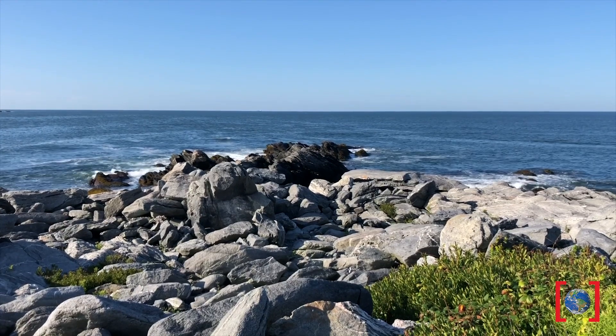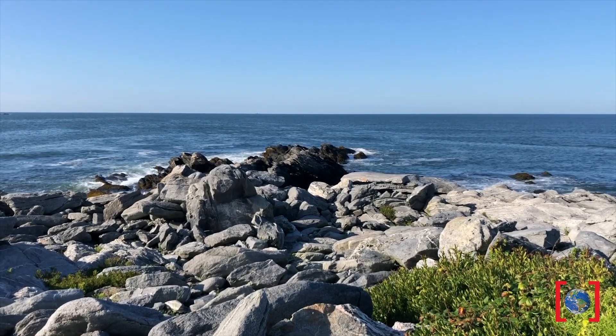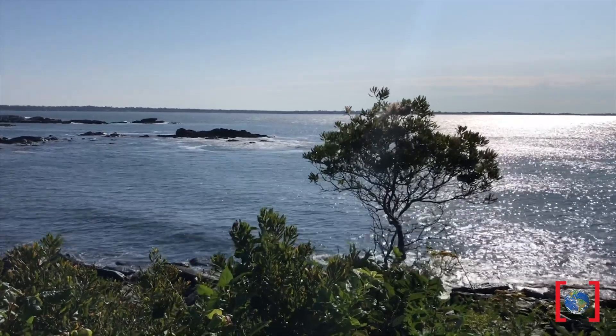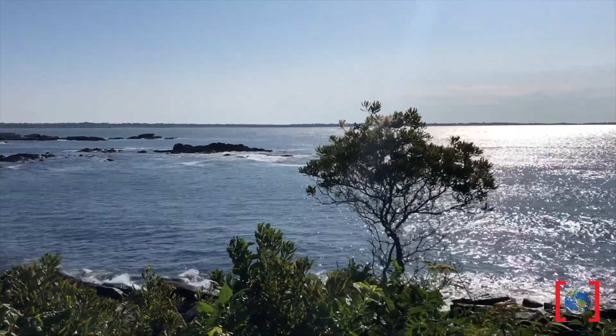Our oceans do so much for our planet. They regulate the climate, they support almost 80% of life on Earth, and almost 60% of humans live on or near the coast.